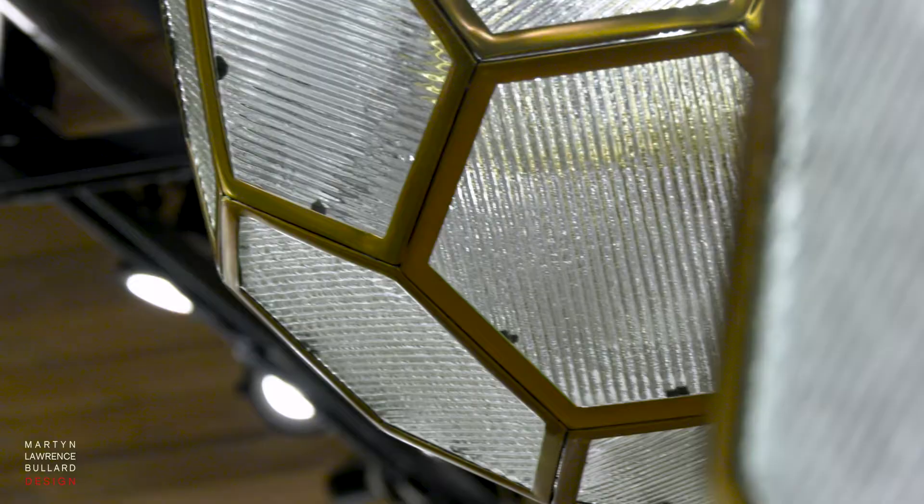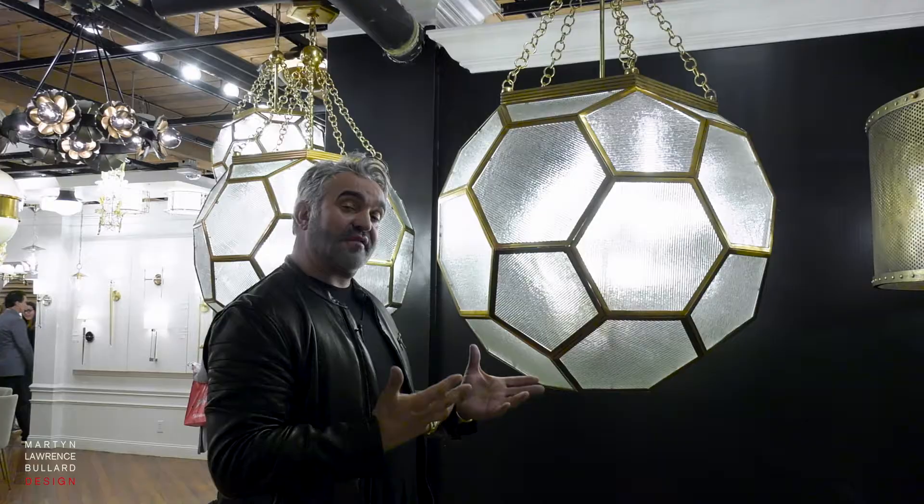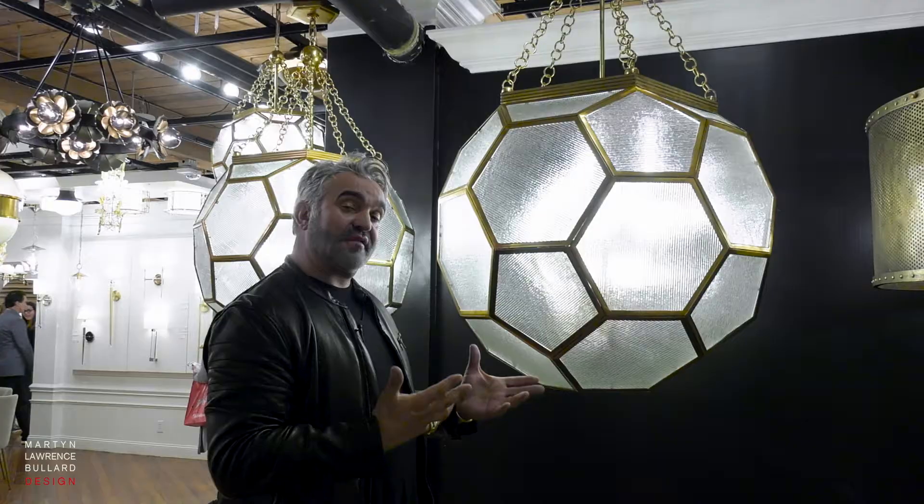But this has been given a really updated look with this wonderful industrial glass. The glass is actually ribbed and it's been turned in a different direction for each of the panes, giving it a real magical light glow because the light reflects in so many different places.